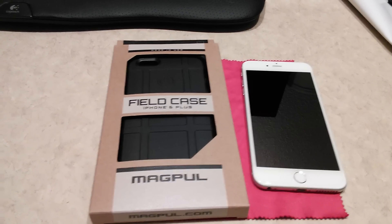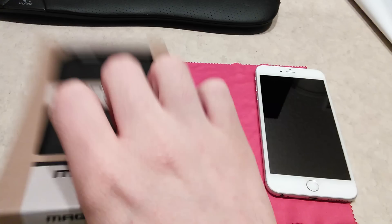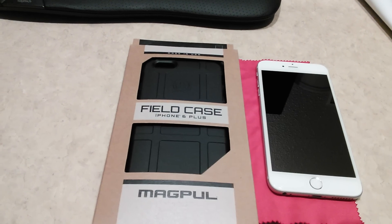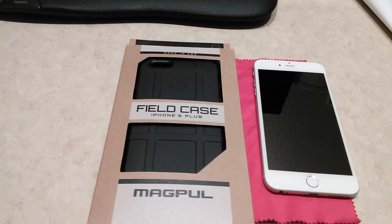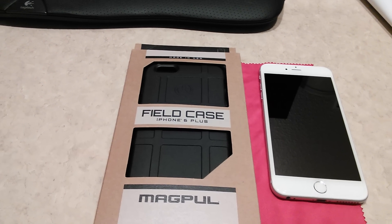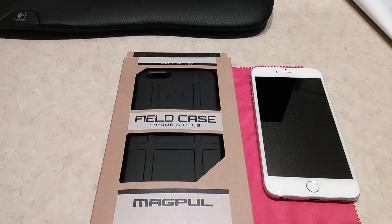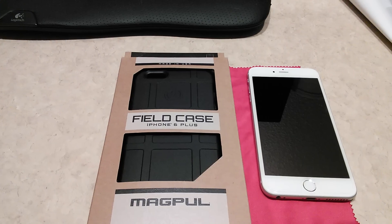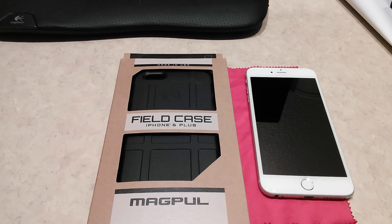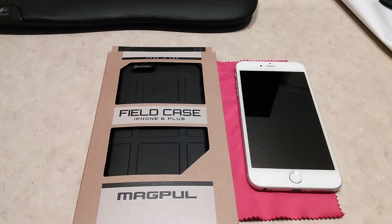Here's the case itself — nothing special, just some simple packaging letting you know how it feels. The last case I got from Magpul was for my Nexus 5, and I was very astounded they actually made a case for it. I still have that case somewhere. I loved it too. The only thing was the Nexus 5 already felt cheap, so having plastic on plastic felt a bit weird, but it was still a great case.